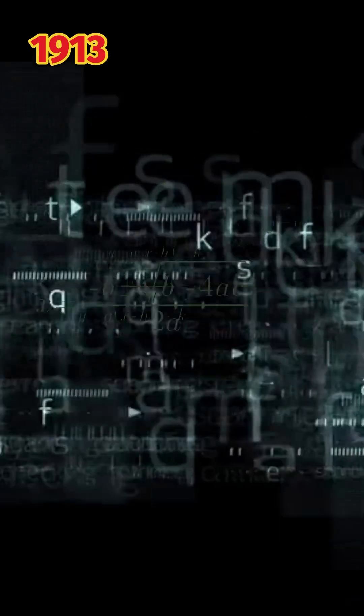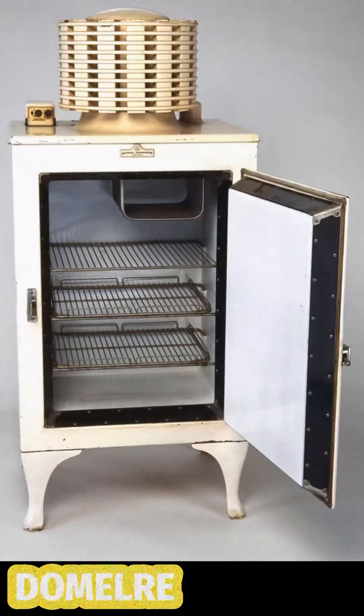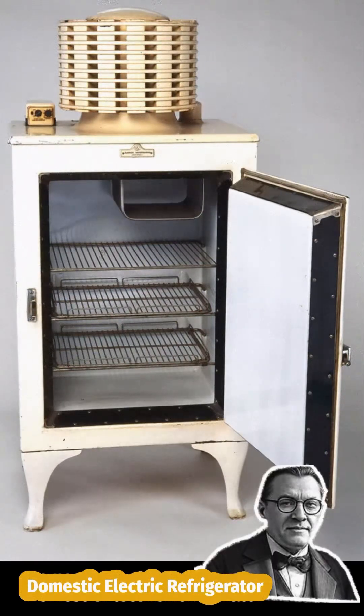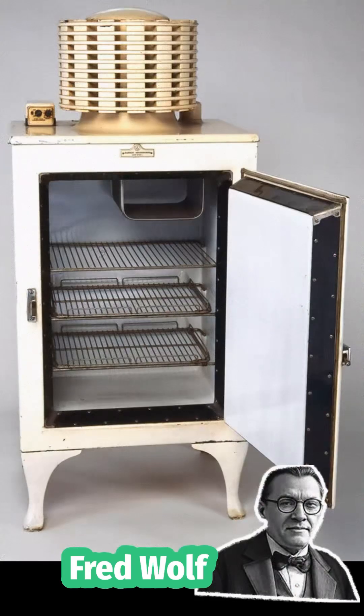But in 1913, something really cool was invented — this is the Domelry. It stands for Domestic Electric Refrigerator. It was made by a man named Fred Wolf, and it was the very first fridge for home.